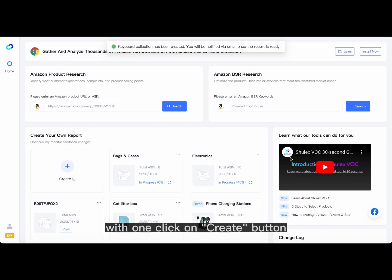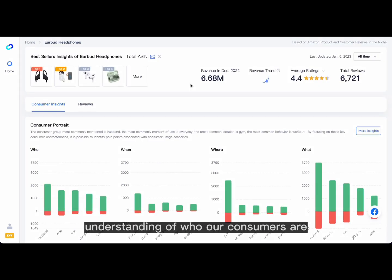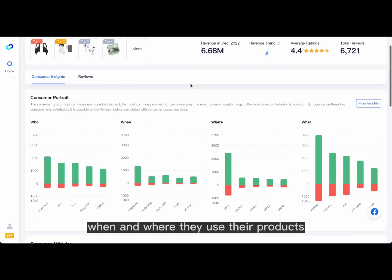We also offer personalized data analysis — just upload your assets with one click on the Create button. Powered by AI, we can get a better understanding of who our consumers are, and when and where they use their products.